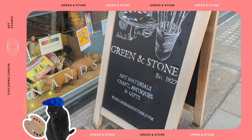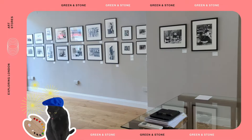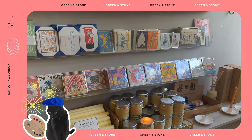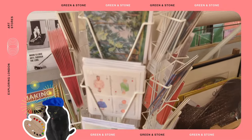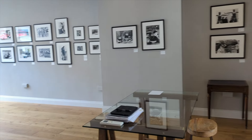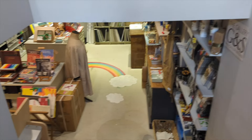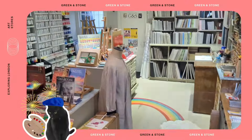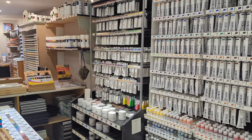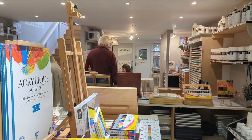On first glance, Green and Stone seems to have everything an artist might want to find. It has its own gallery, a satisfying selection of every possible fine art supply you could want, extending to cute greeting cards, wrapping paper and stationery accessories. Green and Stone was first established in 1927, primarily as a picture framing shop. The shop may seem small but it has many different options from many different brands, and I ended up spending more than an hour here.